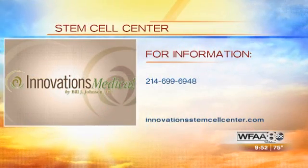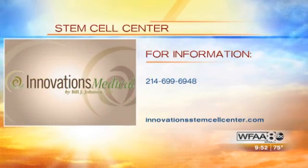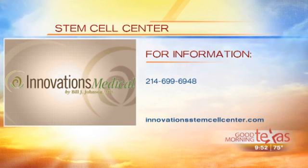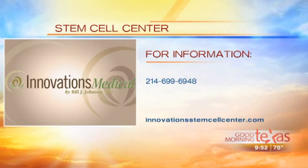For more information about the Innovations Medical stem cell center, you can call 214-699-6948, log on to innovationstemcellcenter.com, or email your questions to questions@innovationstemcellcenter.com.